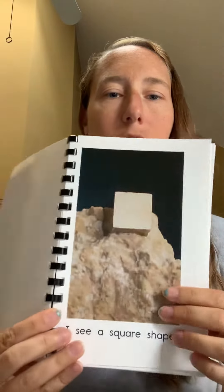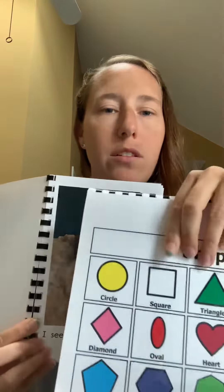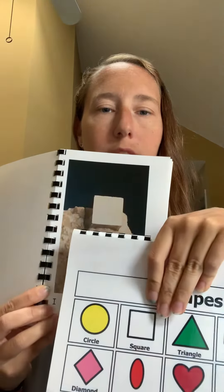I see a square shape. They made it out of sand. Square. They're the same shape.